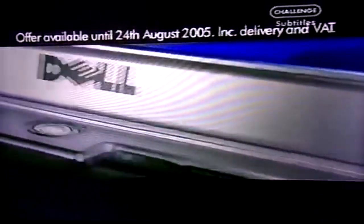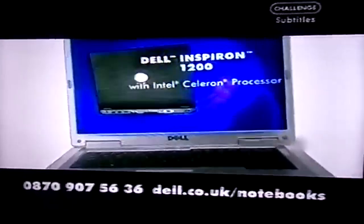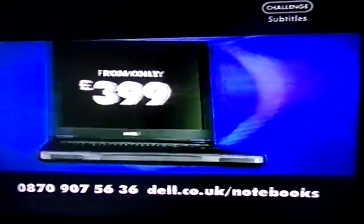It's built for multimedia and comes with a free Dell color printer. Buy now and don't pay for 12 months. The Dell notebook starts from an Intel Celeron processor, starting at £399.